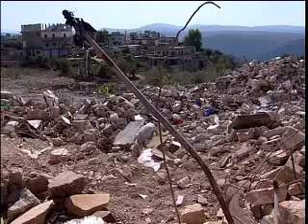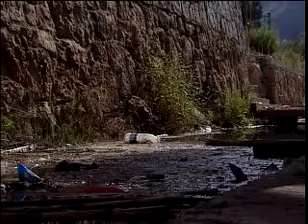Water supplies have been destroyed. Leaks from the wrecked sewage infrastructure carry a high risk of disease.